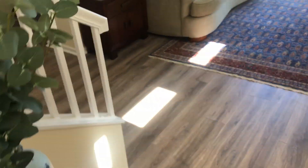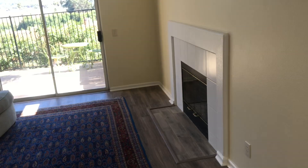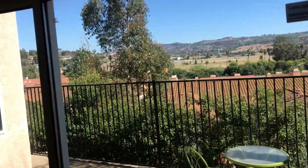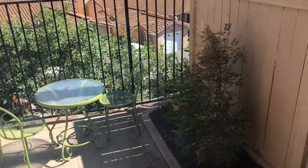Looks like they redid it inside. They have some vinyl, a little fireplace. It went matchy-matchy with the hearth — that's tile and that's vinyl. And then a view of the training area, a little balcony, which is nice.